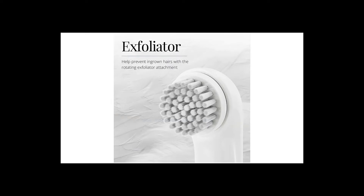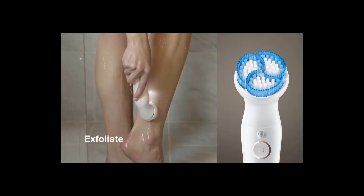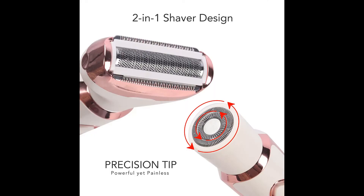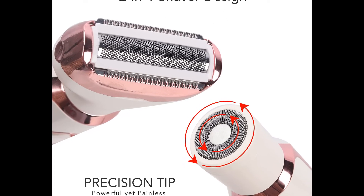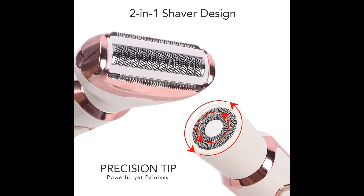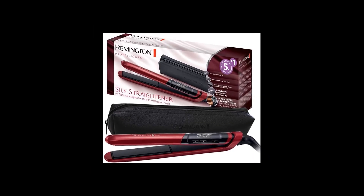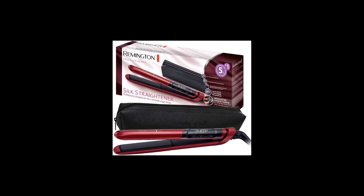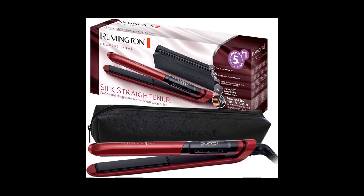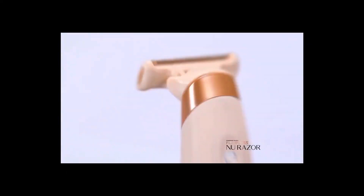Some users also report that the trimmer sometimes pulls the beard hairs mid-cut, and the blade motor seems to struggle to keep up at times. It's safe to assume that when used in cordless mode, the battery may not be sufficient enough to power both the vacuum and the blade motor if the user has long and coarse facial hair. On the positive side, it is the best vacuum beard trimmer on the market as of now, with responsive customer support, an above-average two-year product warranty, solid all-around clippers with plenty of length settings, and recognition like the Red Dot Award and British GQ Grooming Award.